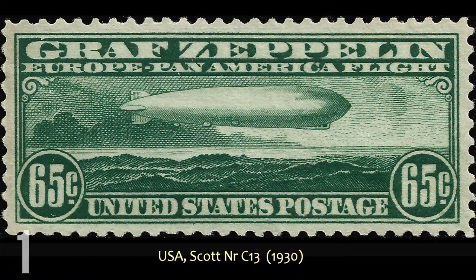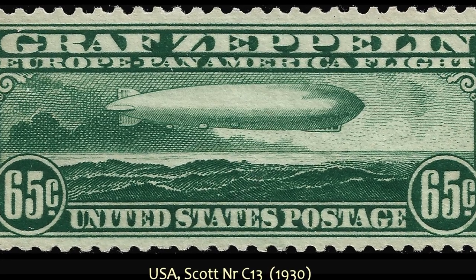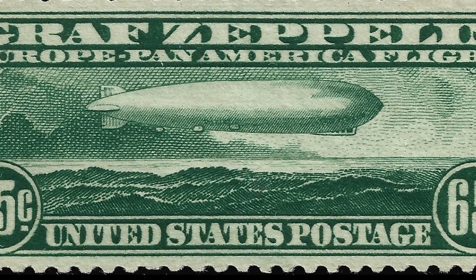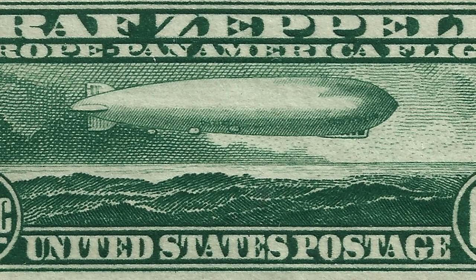And finally, at number one, it couldn't be anything but a Zeppelin stamp from me. And this one, C-13, issued in 1930, is my favorite. It's just a really nice, dramatic picture of the Zeppelin over the ocean.